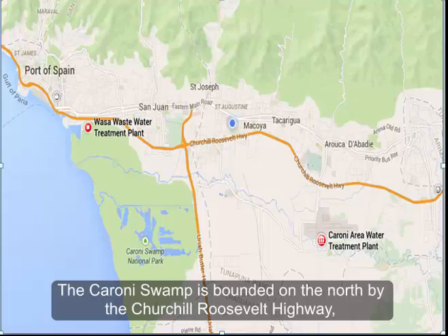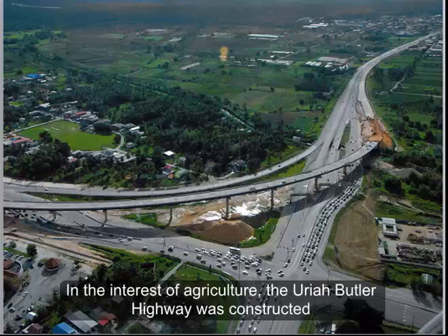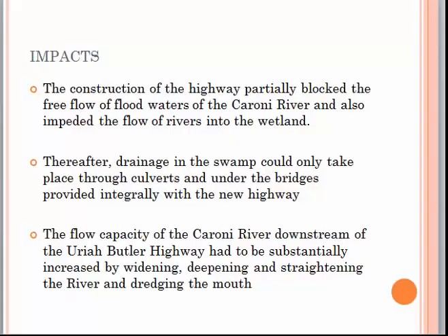The Caroni Swamp is bounded on the north by the Churchill Roosevelt Highway, on the east by the Uriah Butler Highway, and on the west by the Gulf of Paria. The Uriah Butler Highway was constructed to connect the Churchill Roosevelt Highway to the Southern Main Road at Chaguanas. Its construction partially blocked the free flow of floodwaters of the Caroni River and impeded the flow of rivers into the wetlands. Drainage in the swamp could only take place through culverts and under bridges provided with the new highway. The flow capacity of the Caroni River downstream had to be substantially increased by widening, deepening and straightening the river and dredging the mouth. These activities caused the dieback of mangrove forests in the Caroni Swamp.